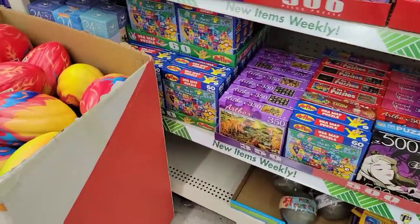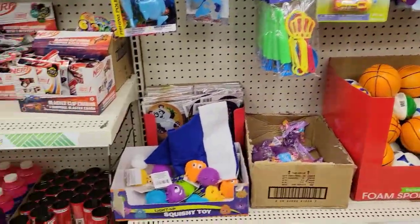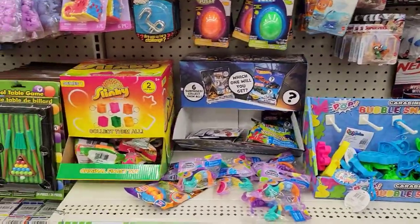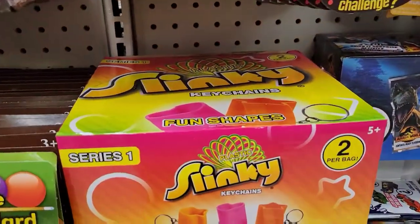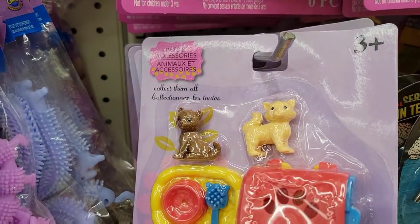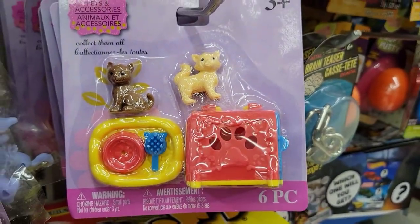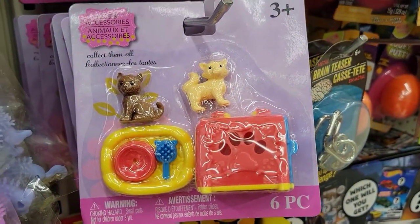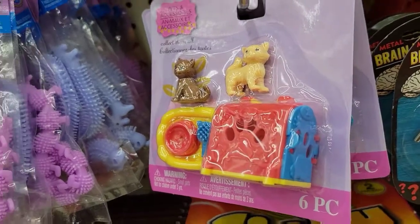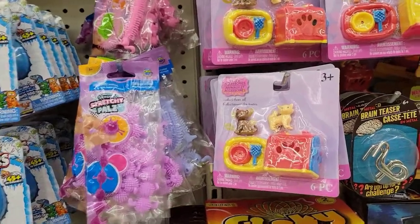Anyway, let's turn around and see what's on this side. They got all kinds of things — there's a knockoff Yahtzee game, some fidget toys, little mini slinkies. Oh, that's cute! It's like two fake cats and a little cat carrier and a little fake litter box. I kind of want to buy that.